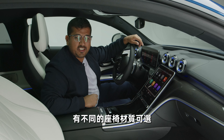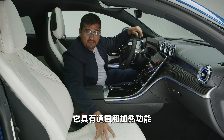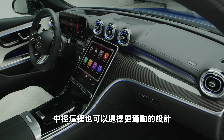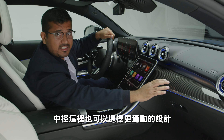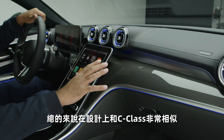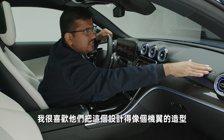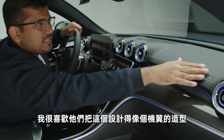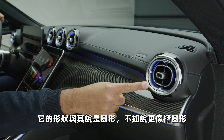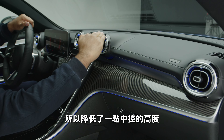Different seat options are available. What you see here is the Nappa leather — it also gets ventilated and heating functions. But you can also get some animal-friendly versions like the leatherette, the Artico. You also have a more sporty design in the interior for the dashboard — look at this carbon fiber effect. Overall, very familiar C-class kind of design. I do like the way they've made this look like an airline or aircraft wing, with these vents like jets. The shapes have also become a bit more squircle than circle, kind of reducing the height of the dash.